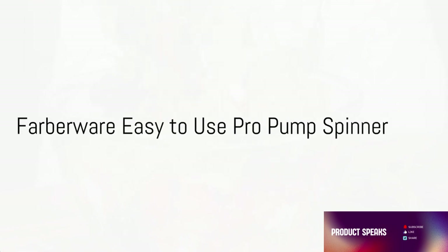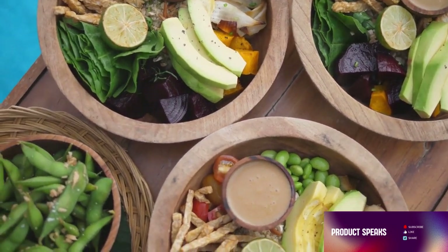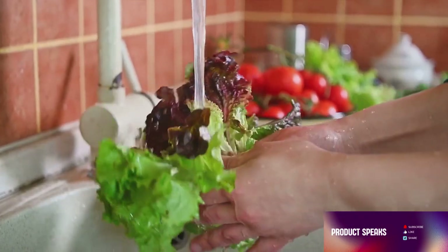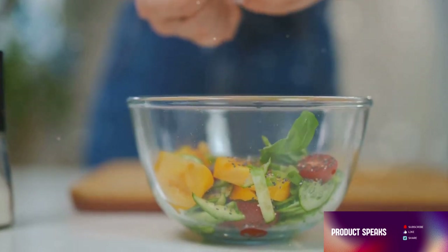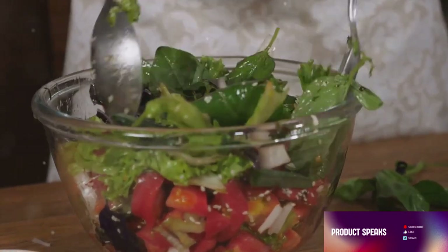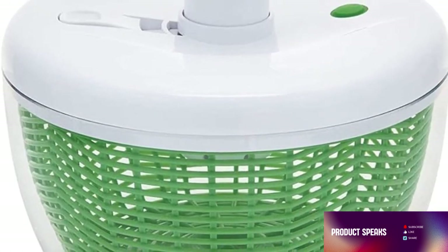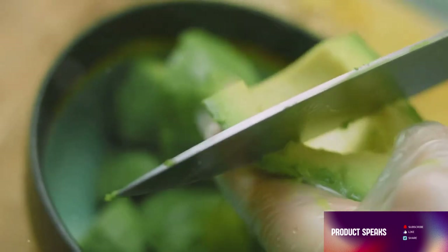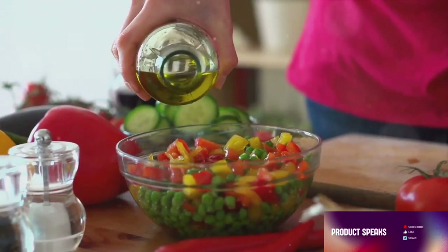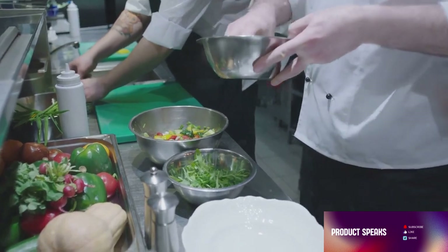Next up, we present the Farberware Easy-to-Use Pro Pump Spinner. This gem is the secret to achieving those crisp, fresh salads that are the envy of any dinner party. The Pro Pump Spinner's standout feature is its built-in draining system — meaning you're not just spinning your salad leaves, you're also ensuring they're perfectly drained, maintaining that pleasing crunch. With a spacious 6.6-quart bowl, you're not just making a salad, you're creating a masterpiece. Whether you're prepping for a weekday dinner or a large gathering, the Pro Pump Spinner has you covered. Just add your ingredients, pump to spin, and let the built-in draining system do its work. Crafting salads for your loved ones has never been easier.